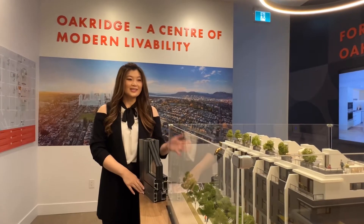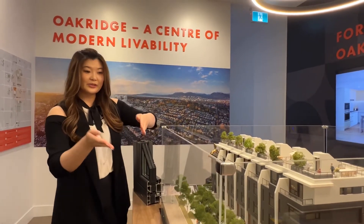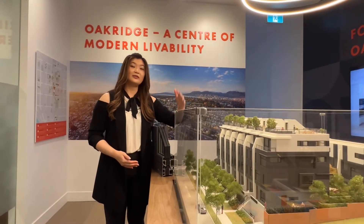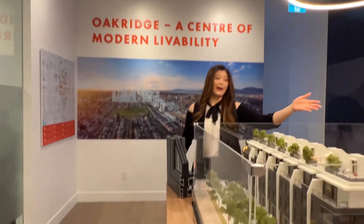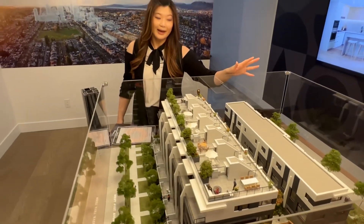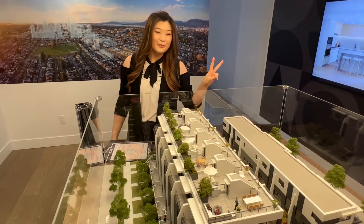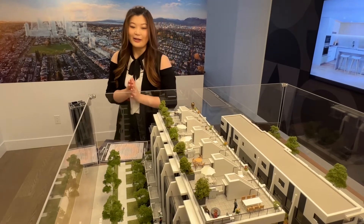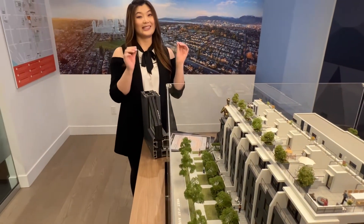This is going to be the project model. This will be West 41st right here. We actually have stacked townhomes in the front — there are 14 homes in total over here. In the back will be traditional townhomes, altogether six units, but they have been selling out like hotcakes. You only have two more units available, so contact me right away if you're interested. Now let me show you a little bit about the floor plans.